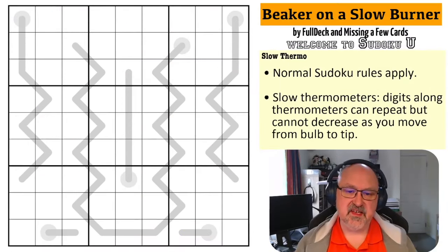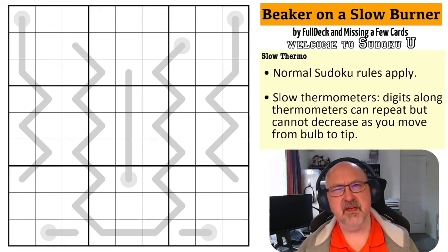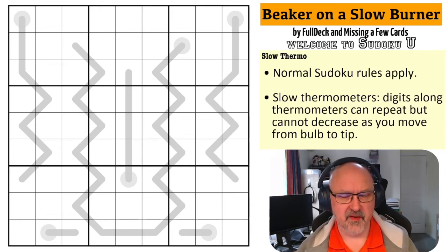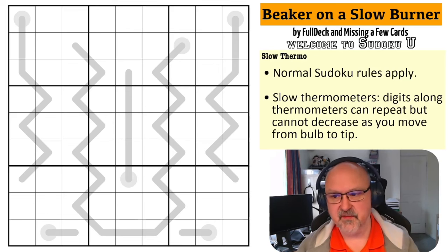Good afternoon everyone, this is Bremster, and today I'm coming to you with the final puzzle in the second set of the Sudoku U series. Once again we've stolen the notes from the lecturers. This is another puzzle by Full Deck and Missing a Few Cards.